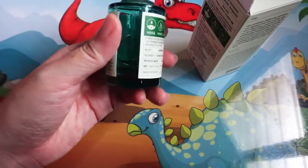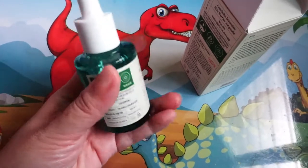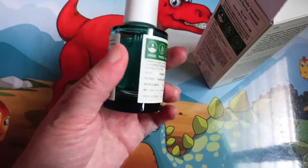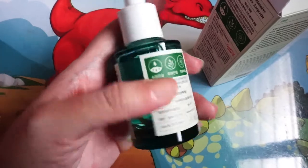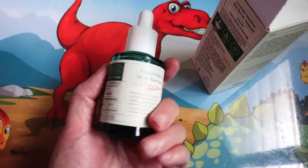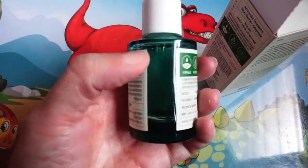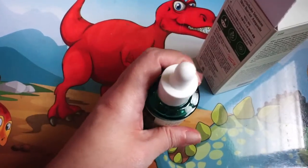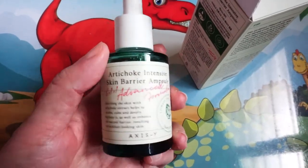I used a lot and there's very little amount left in it — I'll probably buy this again. This is actually a glass bottle so be careful. It comes in 30ml, which is a good amount, and it lasted me about 3 months. So it's pretty good. If you are into skin barrier products, do check this out.